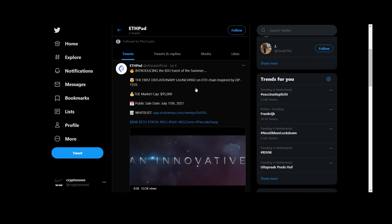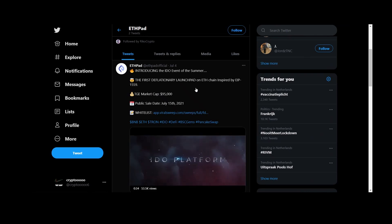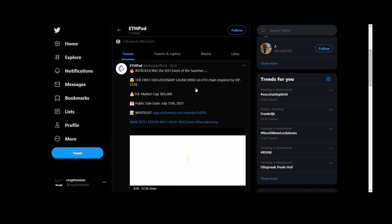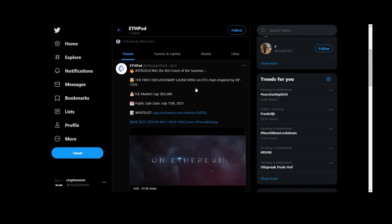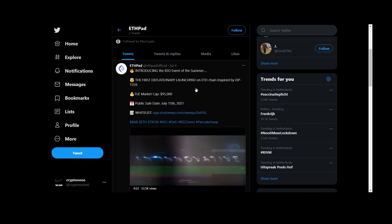The market cap is very, very low — I love this kind of market caps because they are hidden gems. The market cap is $95,000 and the public sale will be on July 15th. You can whitelist with the app Virus Sweep, and you can also whitelist on BSC Pet.